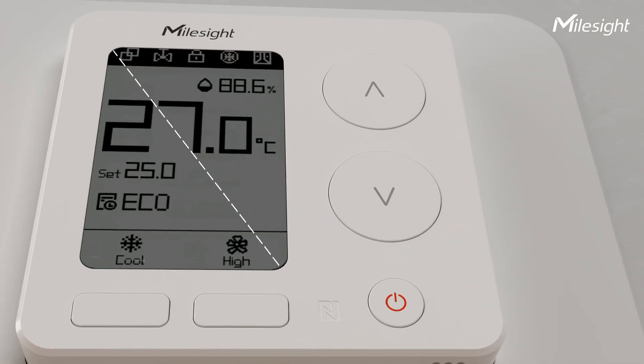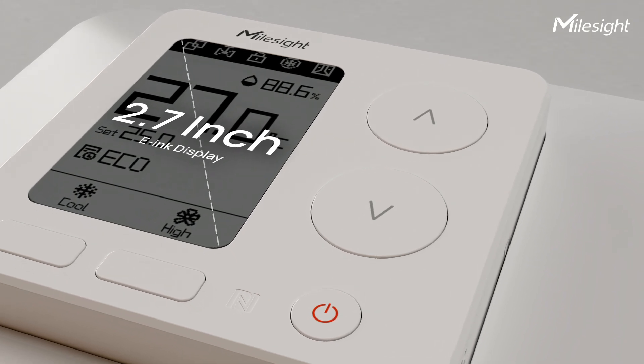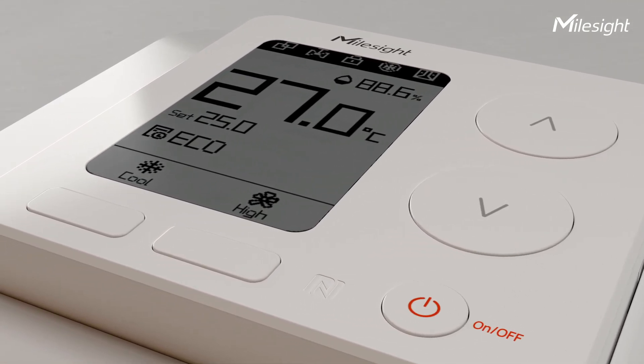Crafted for you: a 2.7-inch E-Ink display for clear status updates at a glance with lower power consumption, and ergonomic buttons for intuitive adjustments.